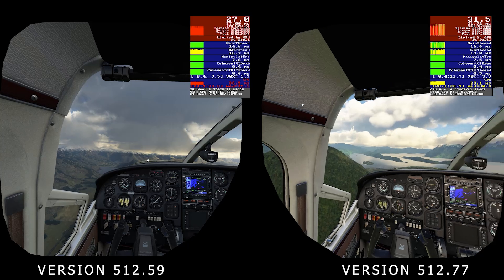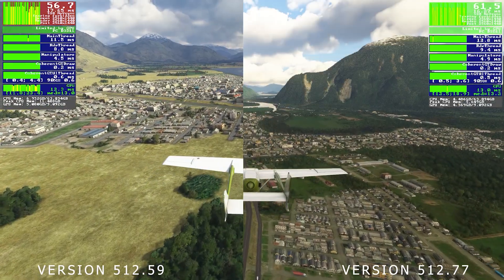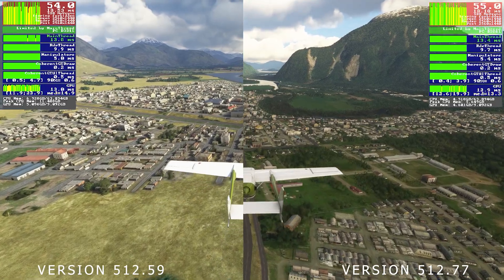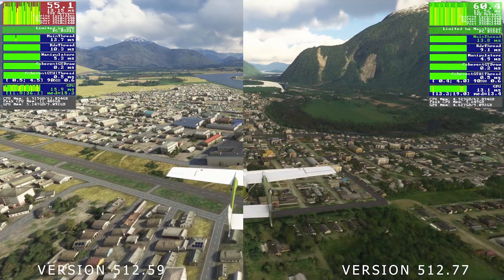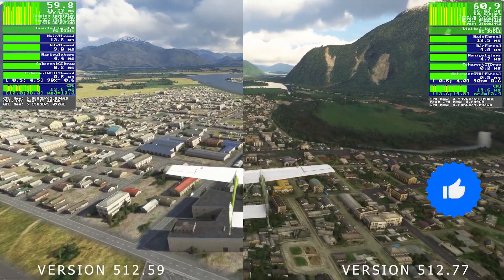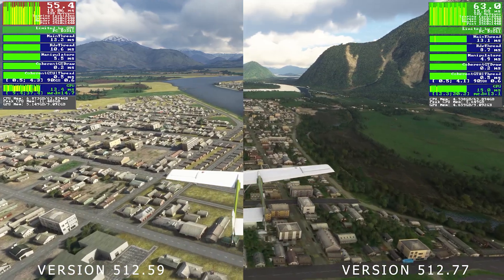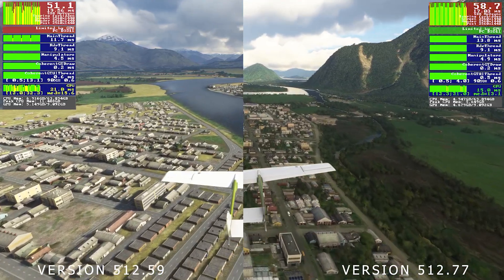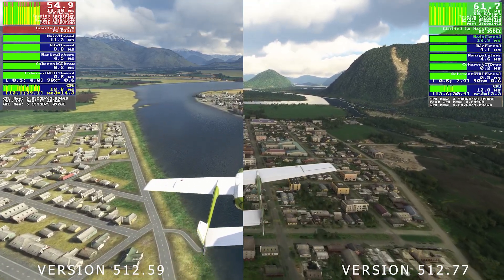It seems to be a good driver for Microsoft Flight Simulator, and here you can see I've got it on flat screen mode at high-end settings in the sim. On the right you've got version 512.77 and I'm getting a much more stable 60 fps, compared to version 512.59 on the left which is hovering around the late 50s. So it's similar, but I'd say slightly better with the newer driver.